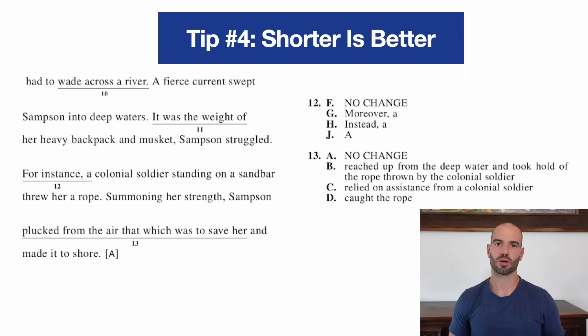Tip number four is shorter is better. In ACT English, there are two types of questions where you want to make sure you pick the short answer almost every single time. The first is transition questions. Some transition questions have four transition words, and when we see one that has three transition words and one option that takes the transition away, the answer is almost always the short one with no transition. Make sure you read for context — cross out the transition, read before and after, and if you don't need that transition, which usually you don't, pick the short simple answer.